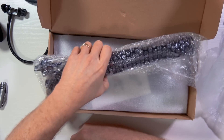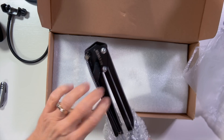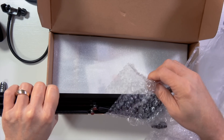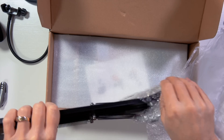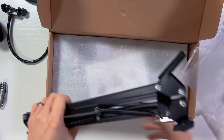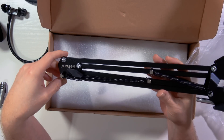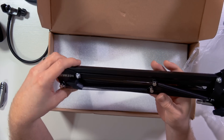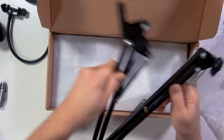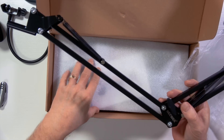The next piece is the scissor arm. These come in so handy. This is not like a hundred-dollar scissor arm — something you'd get from Rode or whatever — but it's going to do the job. It's spring-loaded and feels pretty good. It should have a base clamp that clamps to your desk.